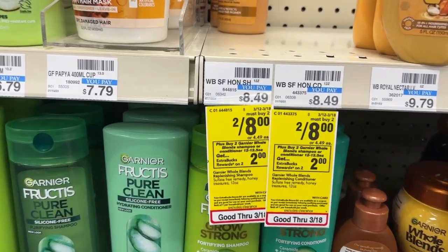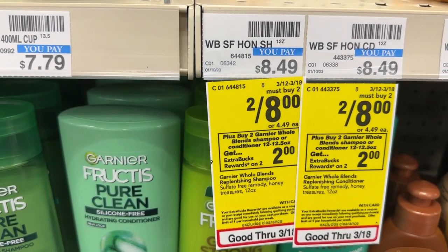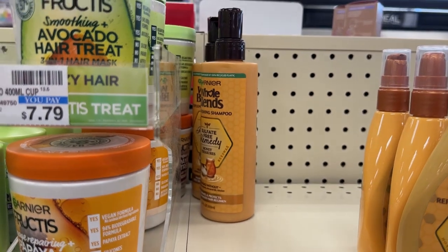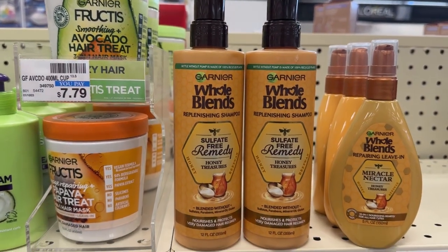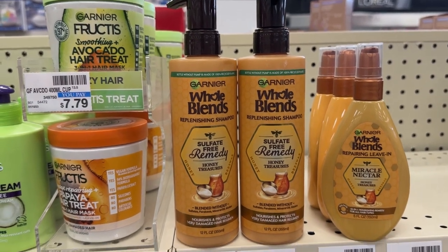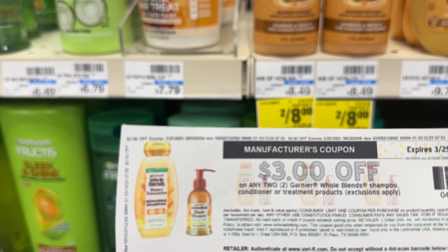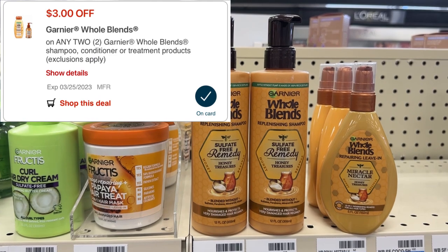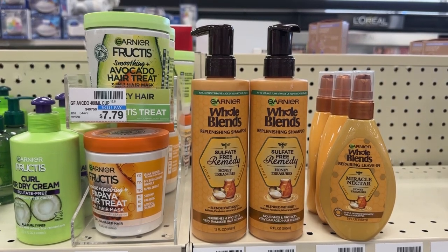The Whole Blends Shampoo and Conditioner are on promotion this week, two for $8. When you buy two, you get back a $2 ECB. I'm going to pick up these items — the more expensive ones for $8. I'll be using the $3 off two paper coupon from coupons.com that I printed today, as well as the $3 off digital. Those will double dip and come off together. So I'm going to pay $2, but get back $2, making them completely free.